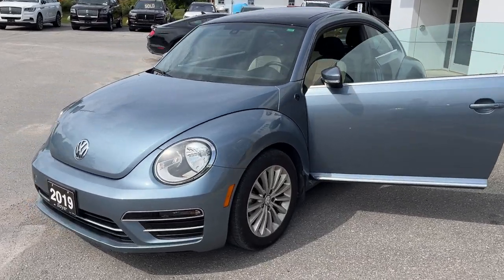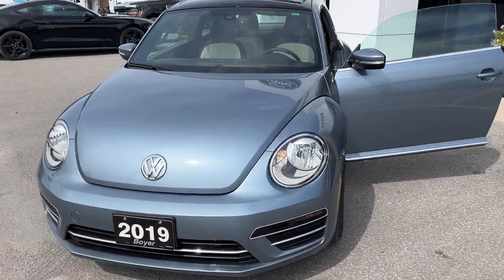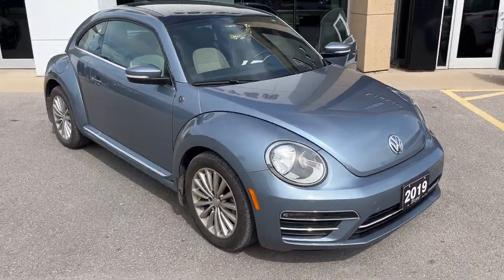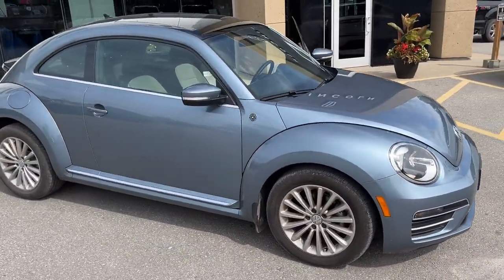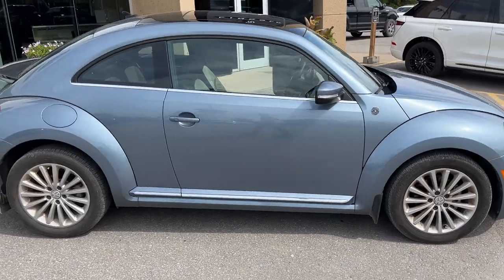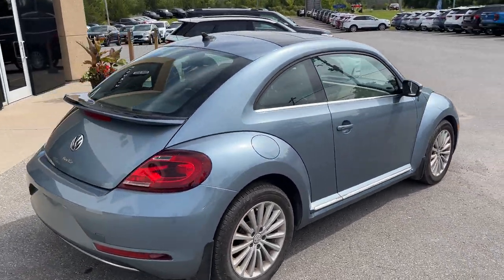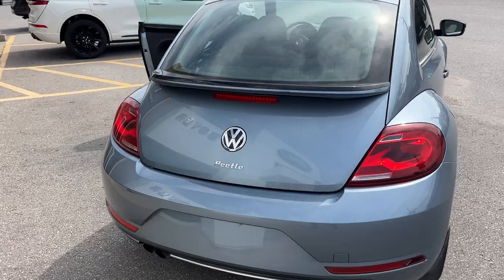Today we're looking at this 2019 Volkswagen Beetle Coupe — this is the Wolfsburg Edition. It's a two-liter four-cylinder. Really well looked after vehicle, very low mileage, which I will show you in the interior. This was a local trade-in here at the dealership, no accidents on this vehicle.